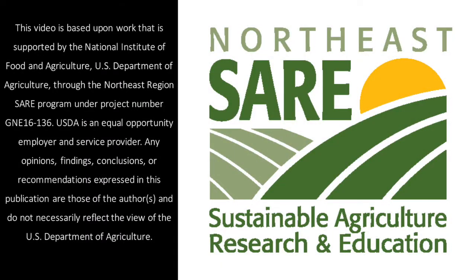If you want more detailed information on the methods and findings of our research, one place you can find them is in the final report for this project. Thanks for joining us!